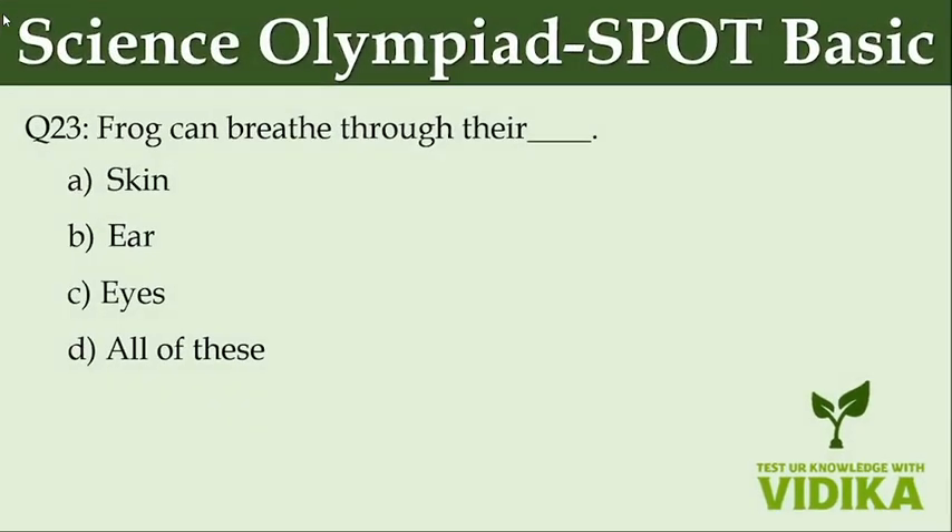Frogs can breathe through their dash. Option A: Skin. Option B: Ear. Option C: Eyes. Option D: All of these.